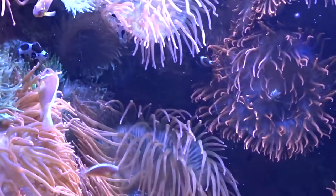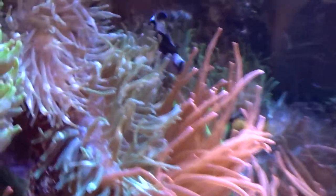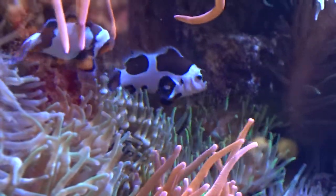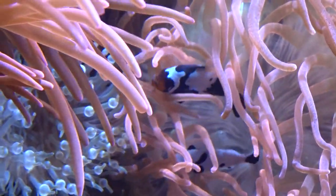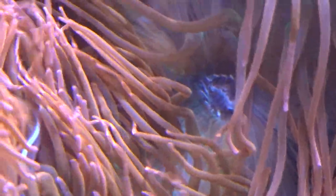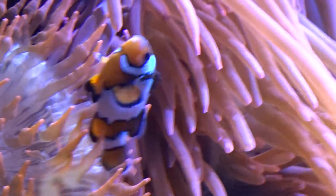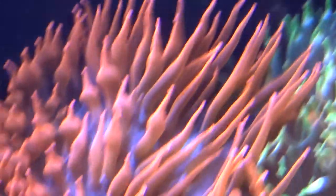Speaking of polyps, here are the anemones with the symbiotic clownfish. The clownfish live in the sea anemones. They do not get stung by the cnidocysts. They do attract other fish, so they help the anemone by attracting other fish and their waste products. So the anemone gets some meals from the clownfish, and the clownfish of course have a great place to live in the anemones.